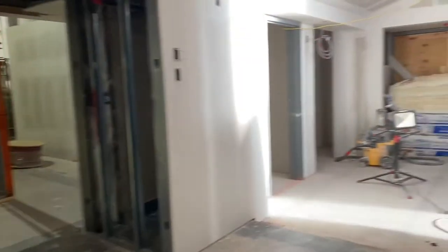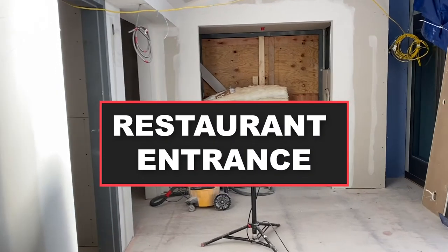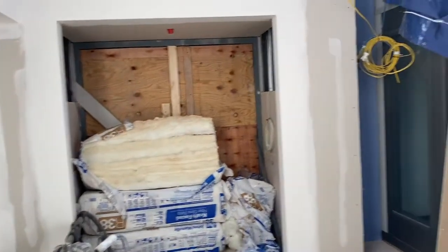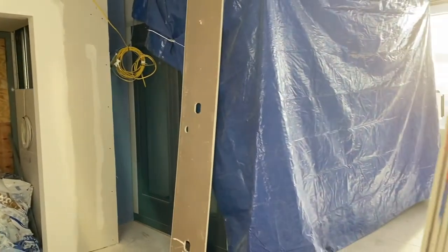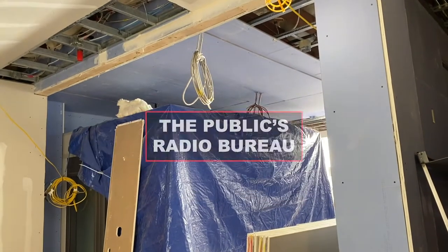As we turn to the right we see the entryway into the restaurant that will sit alongside us, and people will be able to go back and forth through those spaces. This first storefront area will become the new home of the Public Radio's Washington County Bureau.